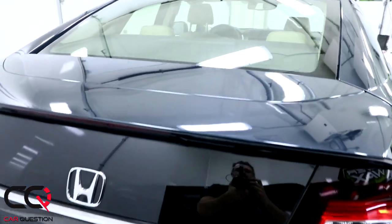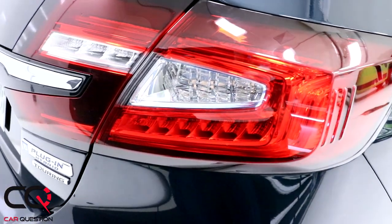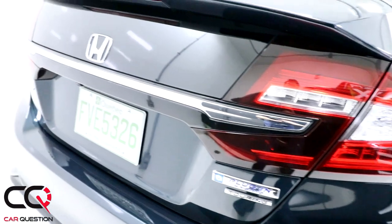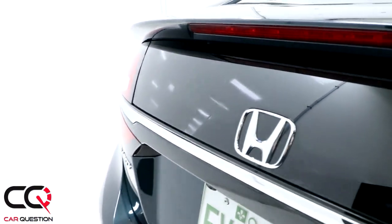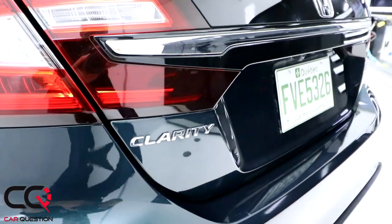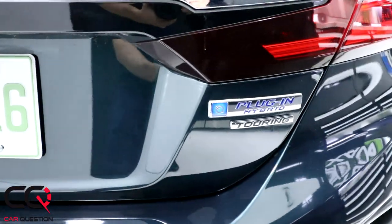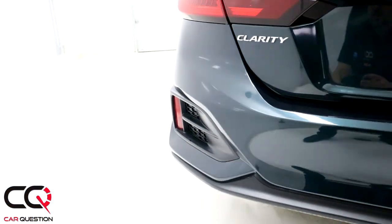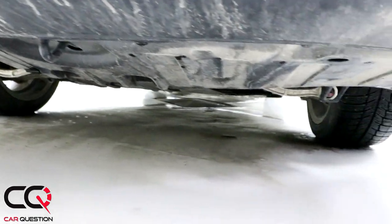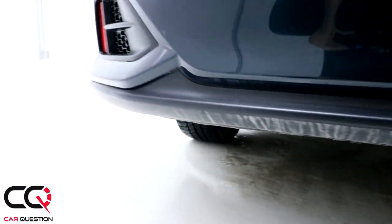Looking at the back, the rear glass has a yellow tint and there's a small spoiler integrated into the roofline. The LED taillights are nice and include the blinkers and reverse light. There's a glass section and a chrome strip with the 'Clarity' and 'Plug-In Hybrid' badges. There are some obvious plastic sections at the lower rear, and the underbody has good protection.